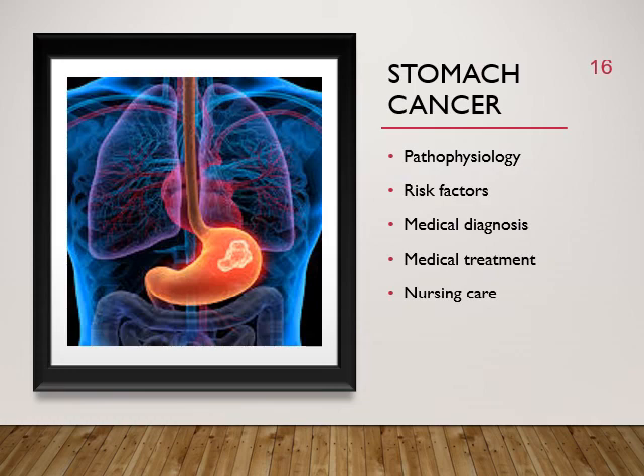Stomach cancer is expected to be diagnosed in more than 26,000 people in the United States. The incidence is highest among men older than 70, people of lower socioeconomic status, and Asians, Pacific Islanders, African Americans, and Latinos. A cultural considerations box notes that African American men have higher incidence than Caucasians, related to dietary patterns high in starch, salt, pickled foods, salted meats, and nitrates. Nitrates are cancer-causing and are found in hot dogs, bologna, most lunch meats, and sausage.